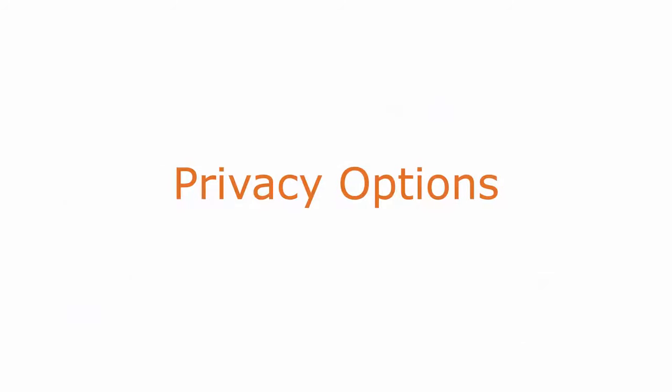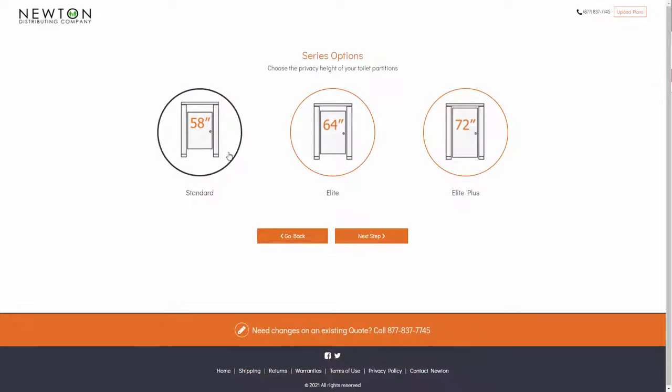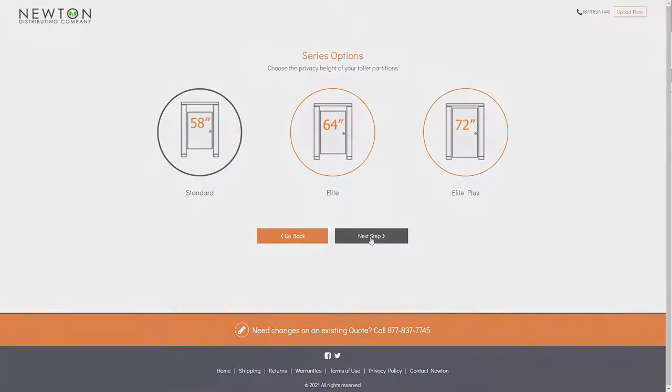What about privacy options? This is pretty simple. To have more privacy, you need to have taller panels. Privacy options can go past 72 inches in height, but the more material you use, the higher the cost. So therefore, going with the standard 58-inch toilet partition height leads to the cheapest toilet partition privacy option.